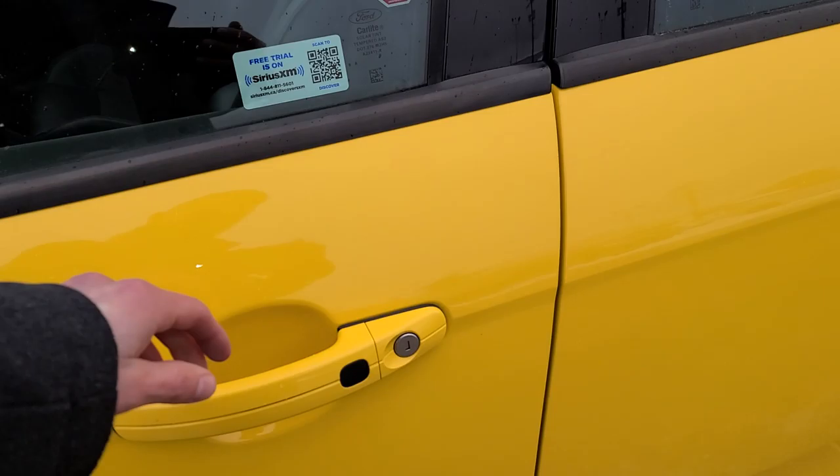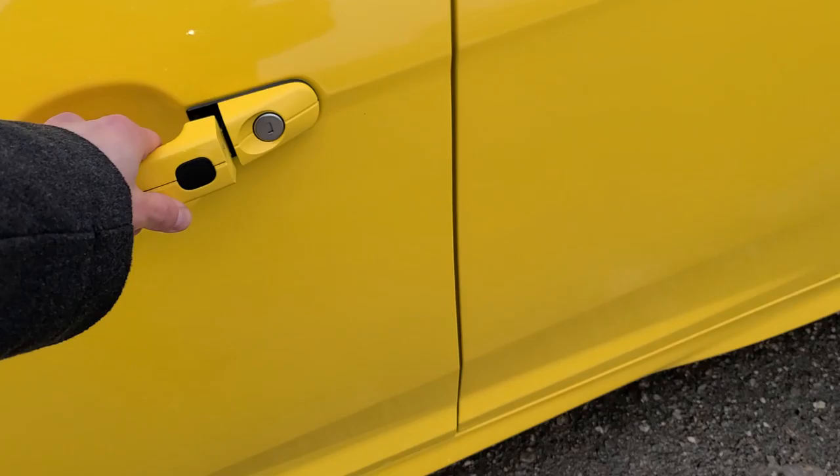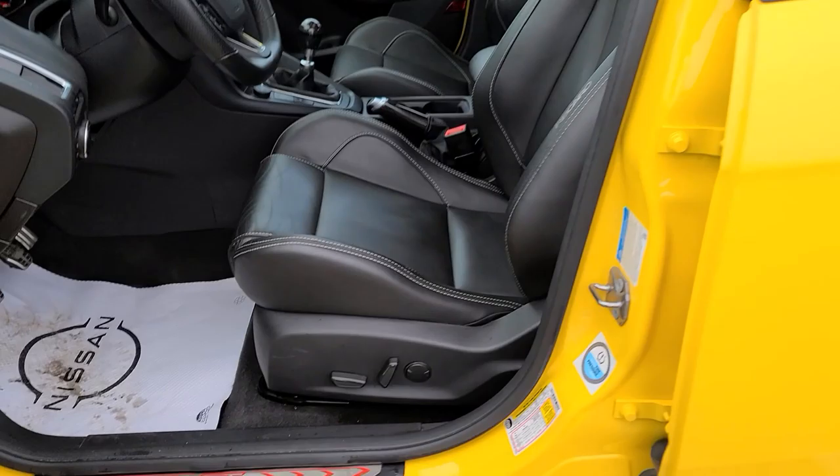Working our way into the interior, starting with the door handle here. You do have that little black button there — you're able to press that and it will lock and unlock the doors. Couple that with the push-button start, and you'll never have to be fumbling for your keys again.